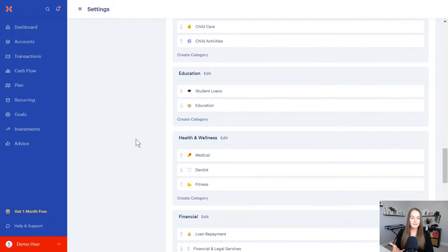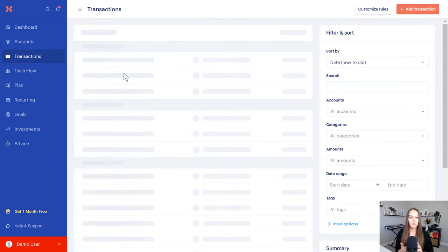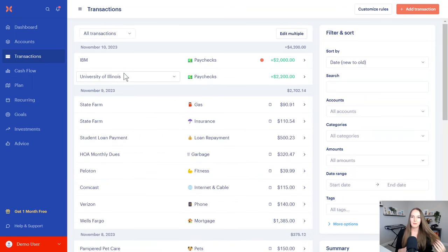Another category I like to set up with clients is a savings category — things you don't necessarily need every single month. It can be travel, some kind of personal care like haircuts every few months, gifts for people, Christmas, holidays, special occasions. All of those things can be savings categories that you use in this app.